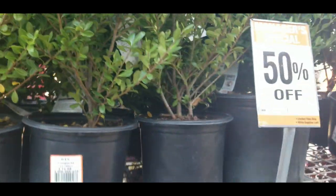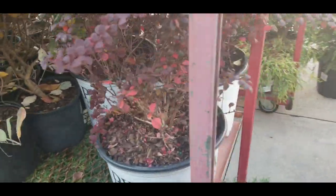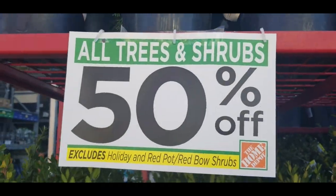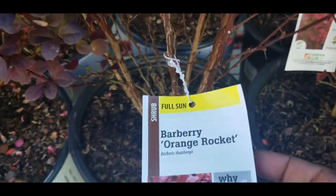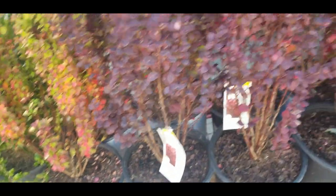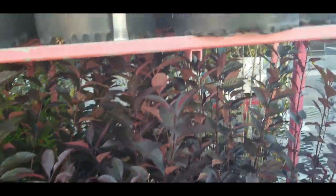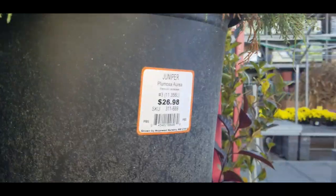More boxwoods, and then they've got some junipers down here. Let's go to the other side — it says 50% off on all trees and shrubs. They've got barberries Orange Rocket going for $34.98. Some items don't have a tag, so I can't tell you what those are. And these junipers are going for $26.98.